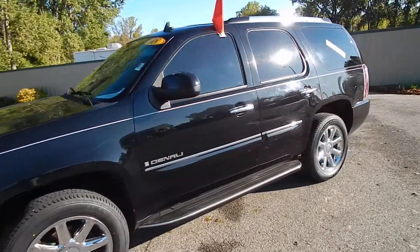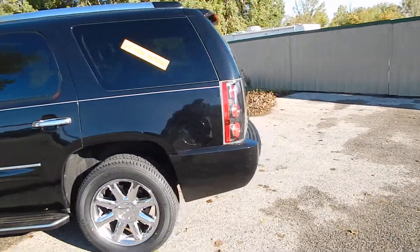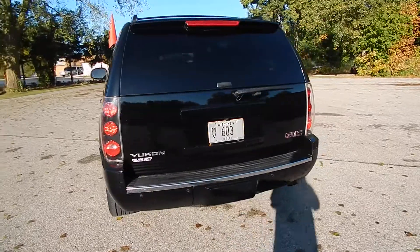This is Village Auto's 2008 GMC Yukon Denali all-wheel drive. Very clean two owner local vehicle, accident-free verified to AutoCheck.